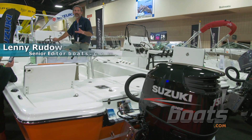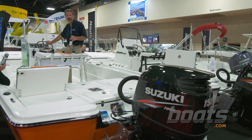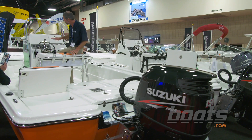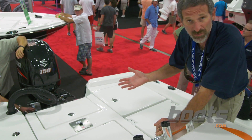This is the Epic 22 SC. Now, Epic is a ski boat company, but this is a fish boat through and through. What's even more interesting is this is a completely resin infused boat, so the finish is really nice. You might wonder if a company that normally focuses on water sports boats can really come out with a fish boat that does things right.